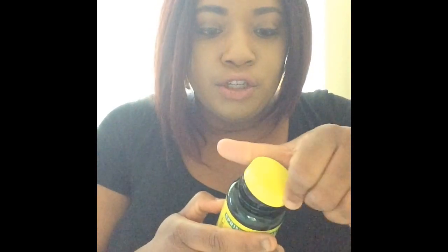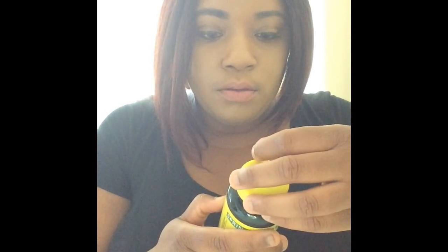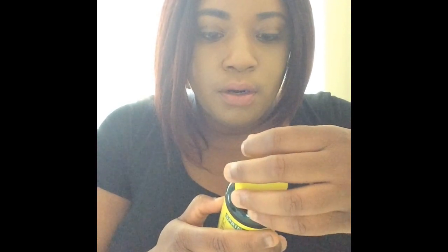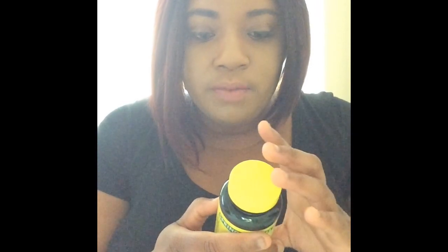I wish they had it in a gummy form because I like gummies better. It says no gluten, yeast, wheat, milk derivatives, lactose, sugar, preservatives, artificial flavors, or sodium, and less than 5 MCG per serving. So if you're lactose intolerant or gluten-free, this is a really good brand because it doesn't include any of that.